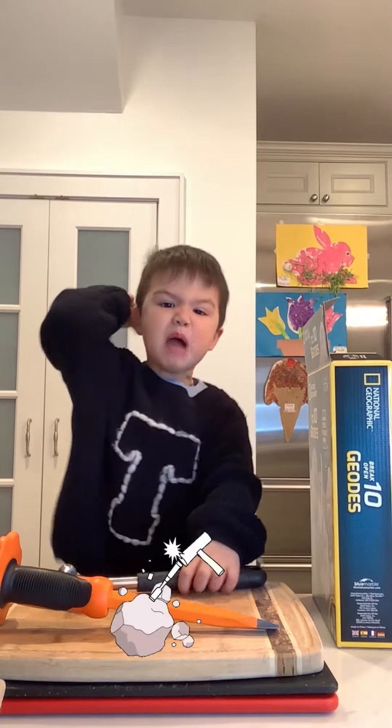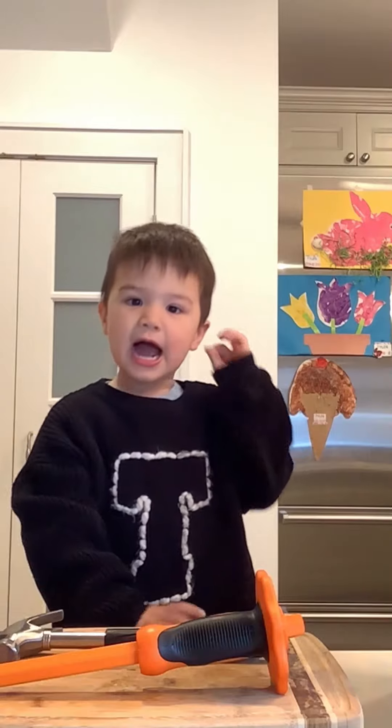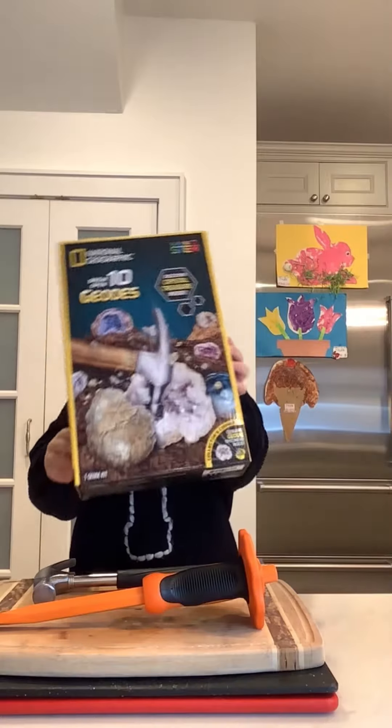I'm gonna smash the box. That's what I'm going to do. Hi friends. Hi Tyler. What are we going to do today? What do you have there? What's on the box?